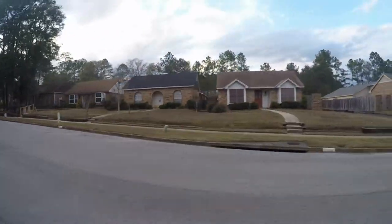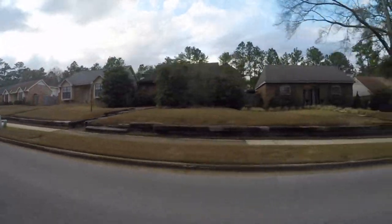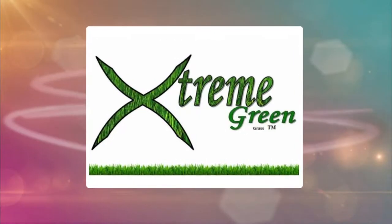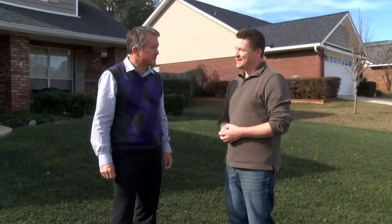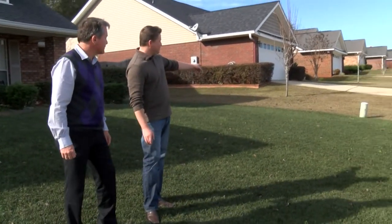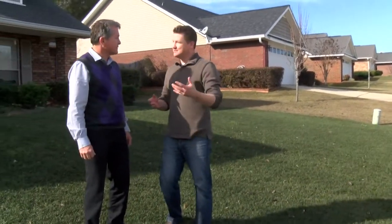It's getting to be that time of year. The colder months you drive around in different neighborhoods and subdivisions, look at people's lawns and it's kind of that brownish color, but it doesn't have to be. Emmett Baker is here from Extreme Green Grass, Alabama. Thanks for being on Studio 10. We're here on a lawn that does not have that brown look to it.